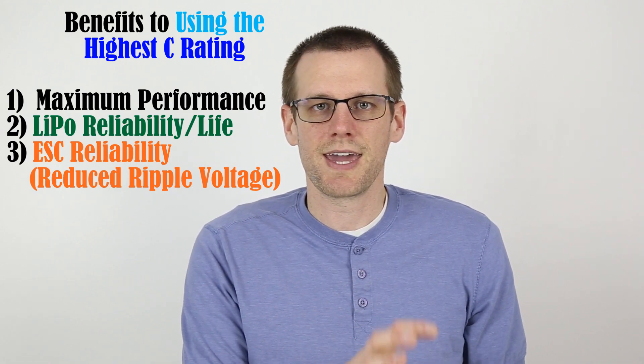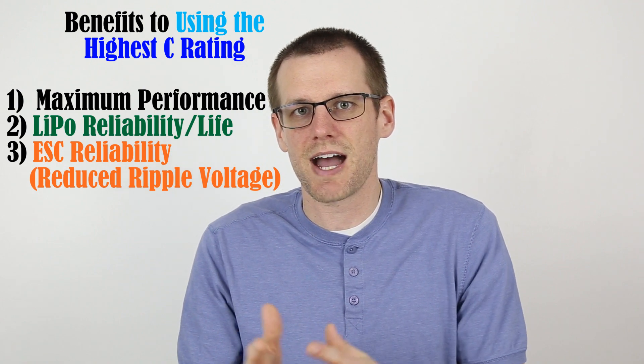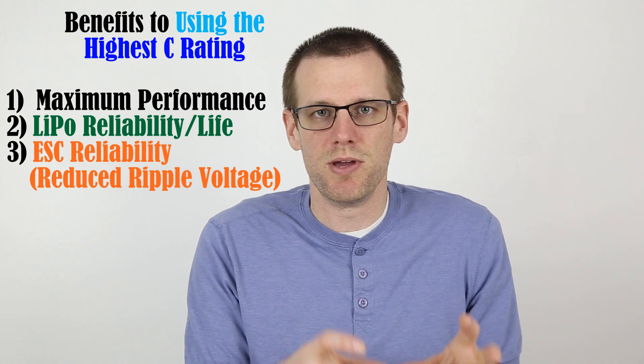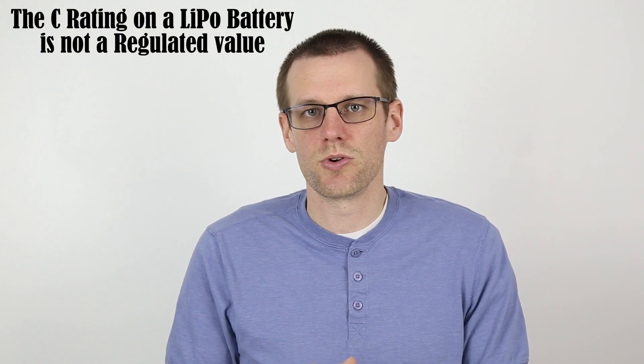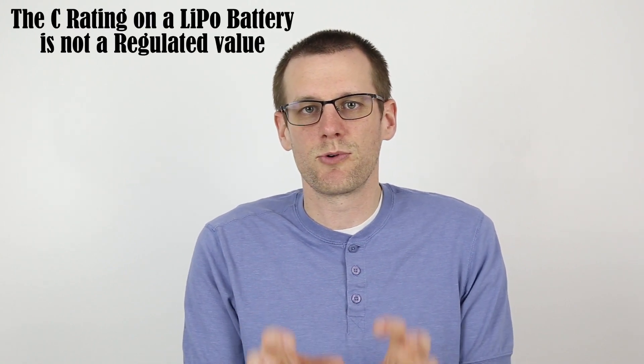However, there's one catch to all of this, and that really is the C rating and how it's actually determined. That C rating is determined by the manufacturer that builds and produces that battery pack. The C rating on the front label essentially comes from the manufacturer's test data and what they are comfortable placing on the front of that battery pack. There is no regulation or standard that forces a LiPo manufacturer to place something that actually makes sense.